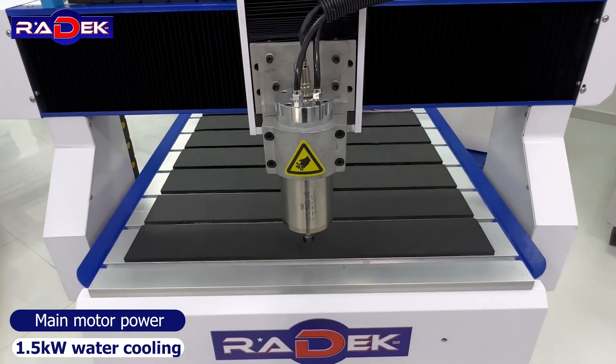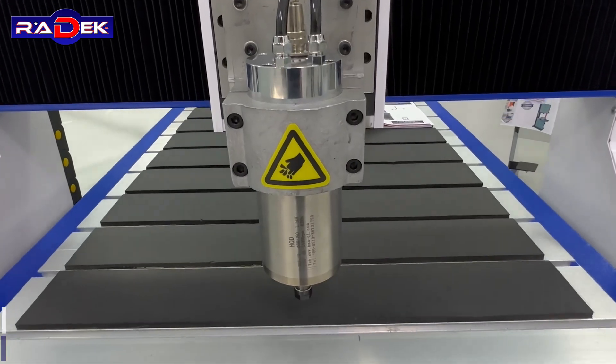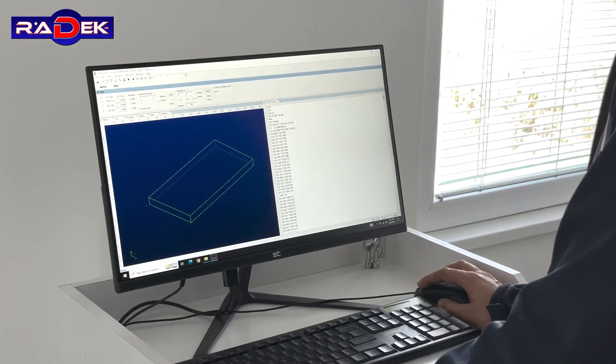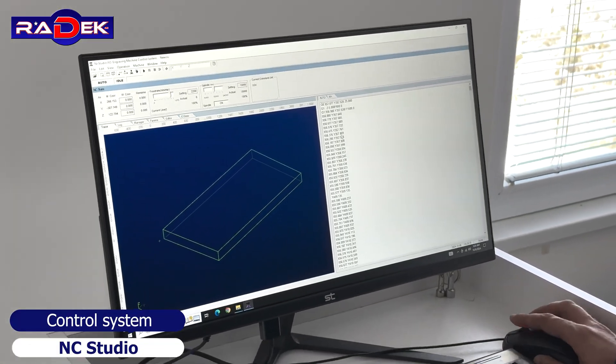Main motor power 1.5 kilowatts, water-cooling spindle, speed 24,000 revolutions per minute. Control system: NC Studio.